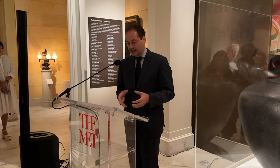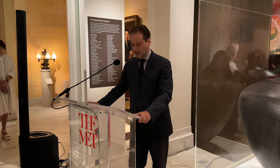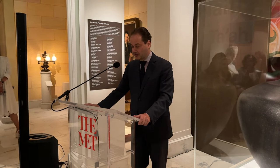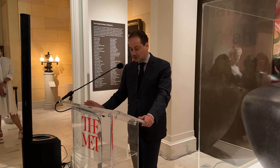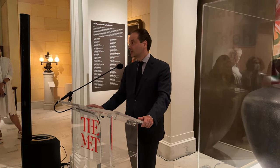Grounded in Clay, in that context, marks an important first in our institution's history. It's a community-curated Native American exhibition that amplifies the stories, the histories and also the traditions of 21 tribal communities and sovereign nations.